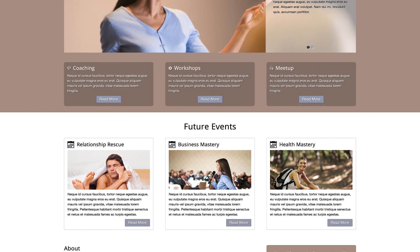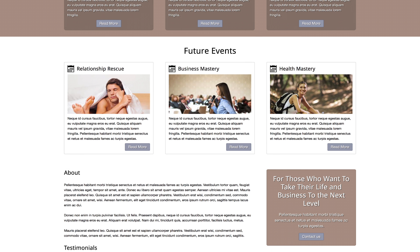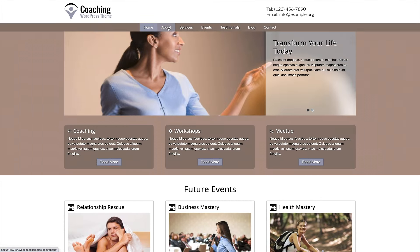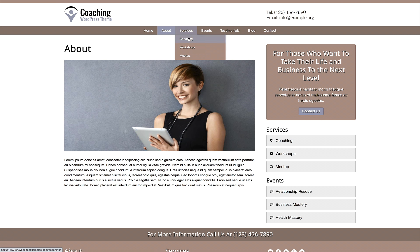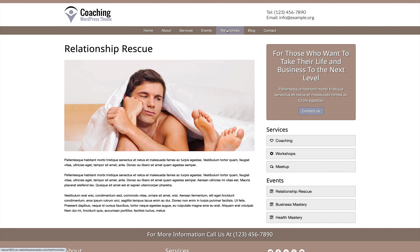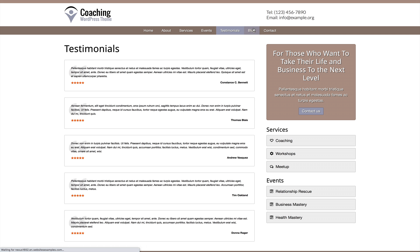Taking the step towards online promotion not only means you set yourself up for an increase in revenue, it also means you can help more people in need. The Coaching Elementor Template Kit is a beautiful, content-driven WordPress theme for life coaches and personal development professionals.